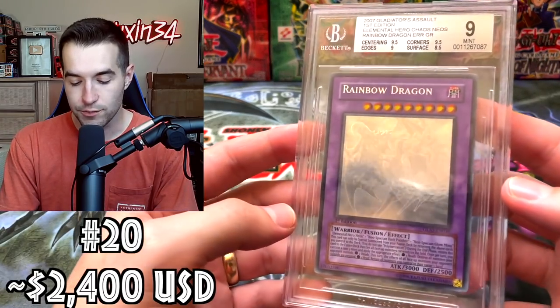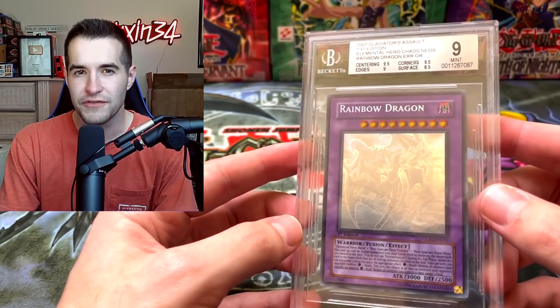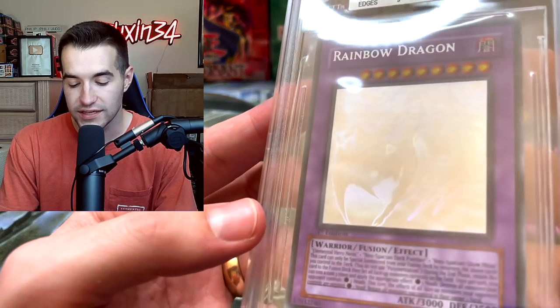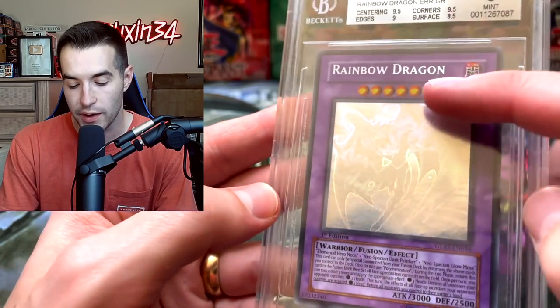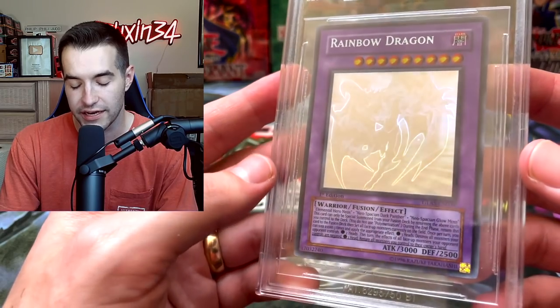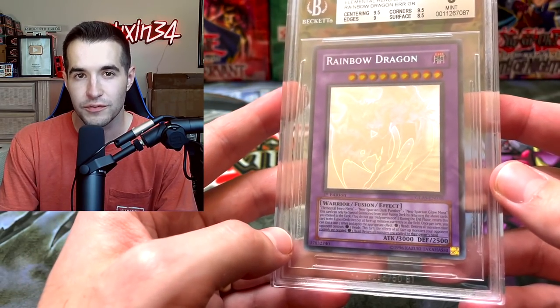Then we have the Misprint Rainbow Dragon BGS 9. There was a sale on this one for about $2,350 plus shipping — it was in July though, so it's been quite a while. About $2,400 for this thing. It is the misprint Rainbow Dragon — it says Rainbow Dragon but has the Chaos Neos picture, which is obviously a huge error. Really cool from Gladiator's Assault. The Chaos Neos is actually from Gladiator's Assault, while Rainbow Dragon is from Tactical Evolution.